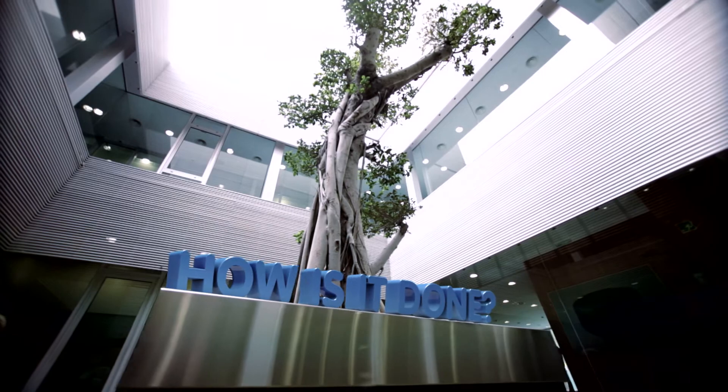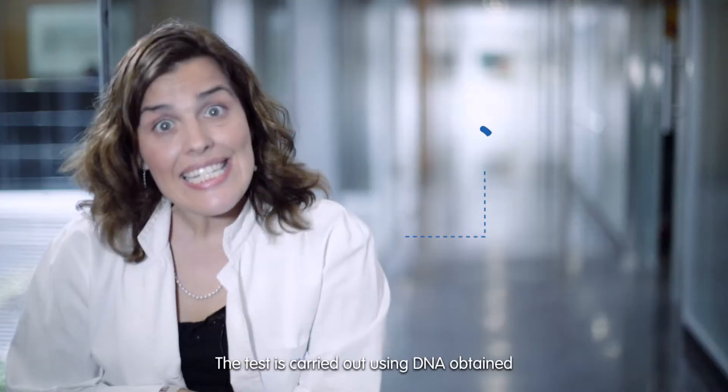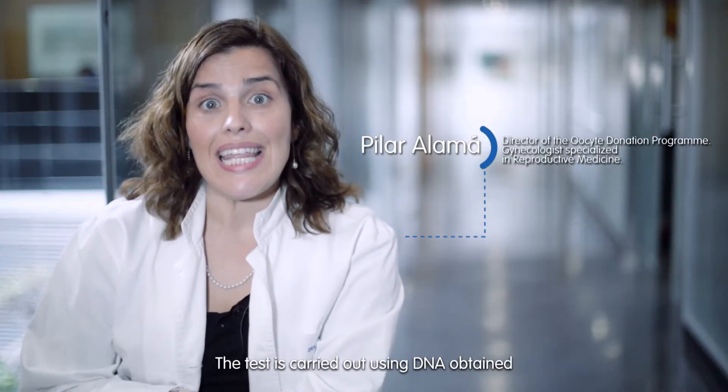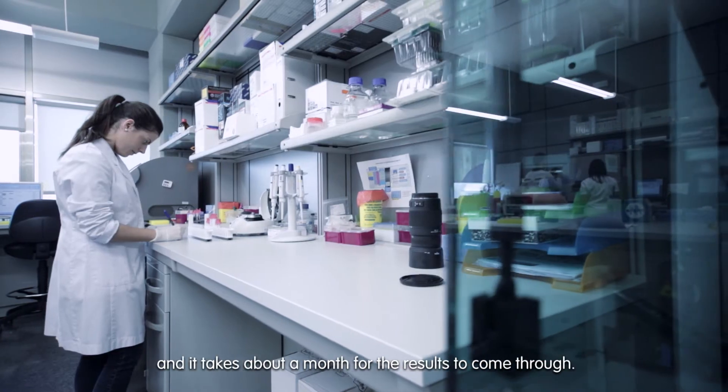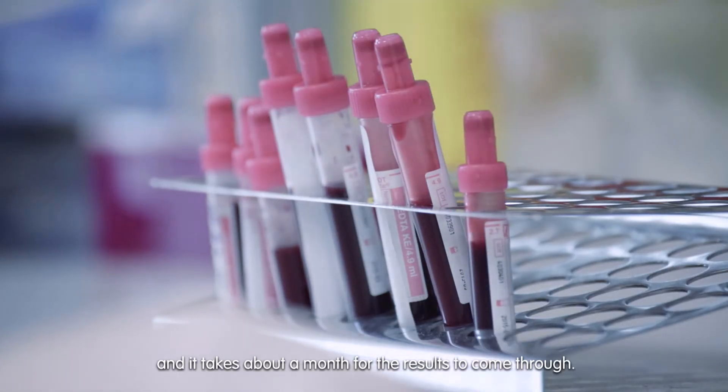How is it done? The test is carried out using DNA obtained from blood samples from the father and mother, and it takes about a month for the results to come through.